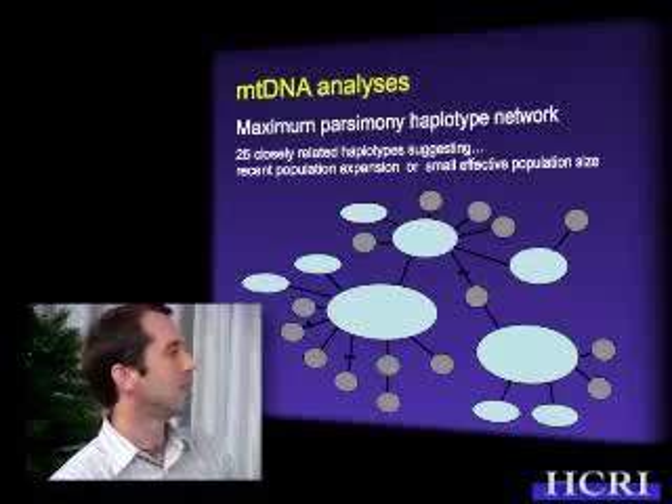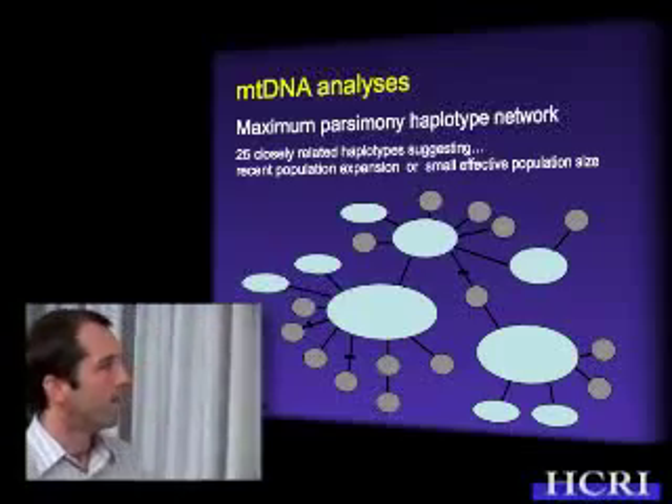Basically, what this means is that in Hawaii we have a number of very closely related haplotypes, meaning that throughout the archipelago we have a signature of either recent population expansion or a small effective population size. The signature of recent population expansion has been seen in a number of other fish species and is thought to be associated with past extirpation due to glaciation events and changes in sea level. It's assumed that during past glacial events around 10,000 years ago, sea level changes in Hawaii may have forced species to retreat further south and then subsequently recolonize northward into Hawaii, or expand populations from refugia within Hawaii.